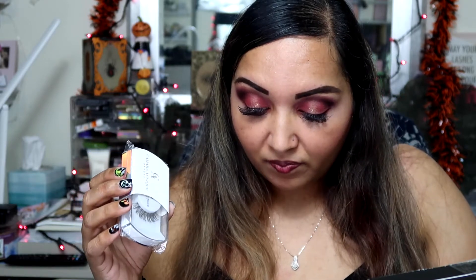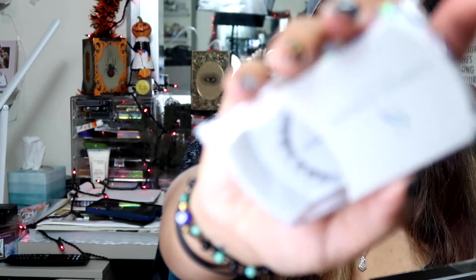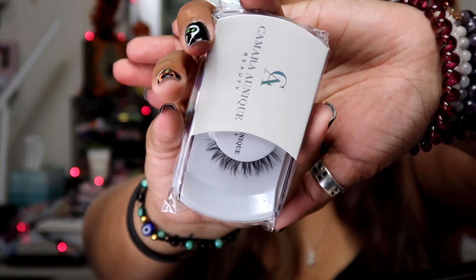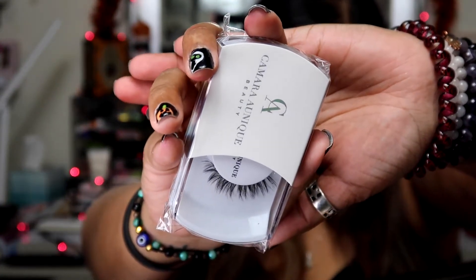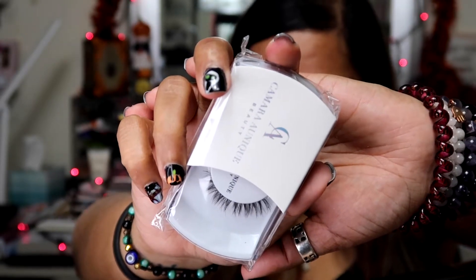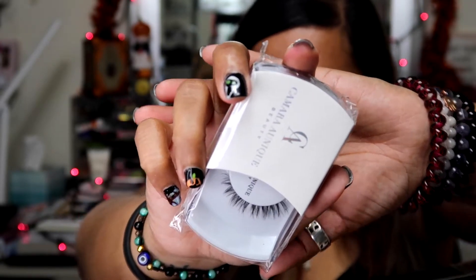The next item is a lash set from Camara Unique Beauty. This is the most natural lash line collection and it's perfect for every woman who wants to keep it real with her beauty. Soft light whisper lashes — they look perfect on all eye shapes. This retails for $25. It's a really nice wispy lash. I like them kind of big because my eyes are big, but this is a really nice set of lashes when you just want something really natural.